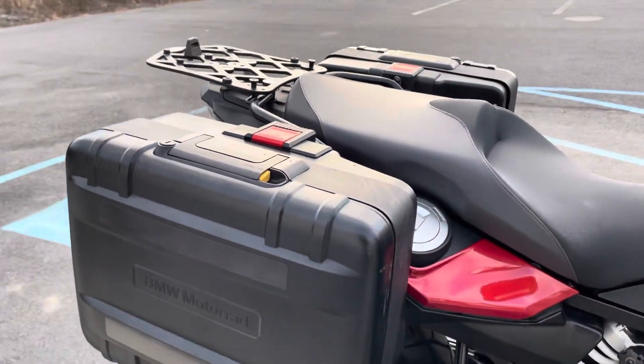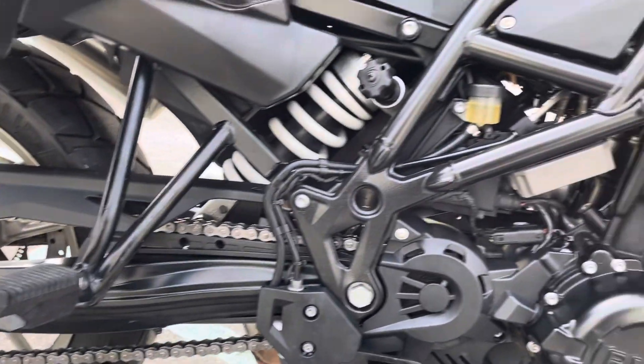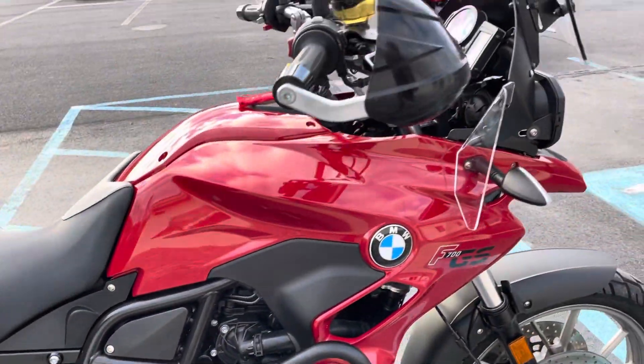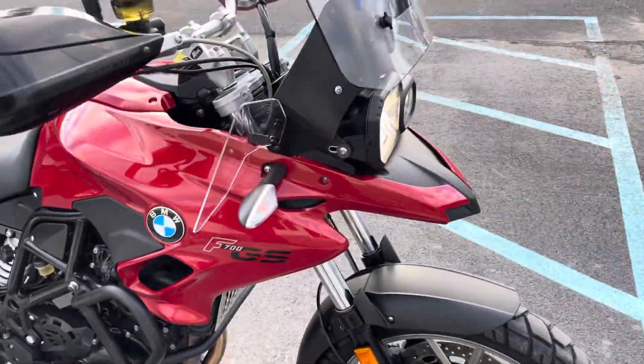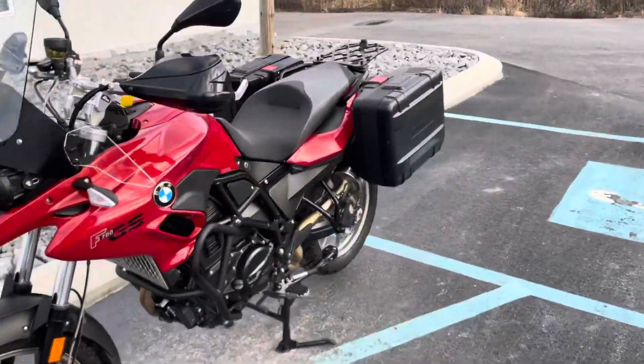Right-hand bag looks good. Chain and sprockets look good. A couple of scuffs on the handguard here. Overall, a nice-looking mid-size GS, mid-size adventure bike.